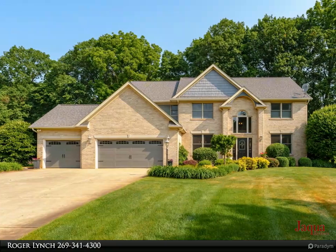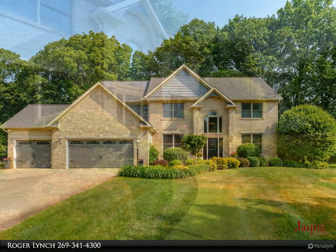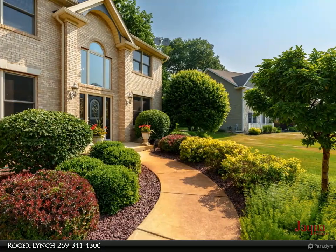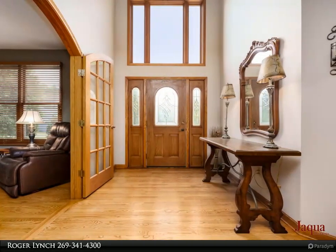Brand new pool liner with new Dolphin robotic pool cleaner. Welcome to this stunning five-bedroom home nestled within a serene neighborhood. This home contains a multitude of impressive features designed for the epitome of luxury living.